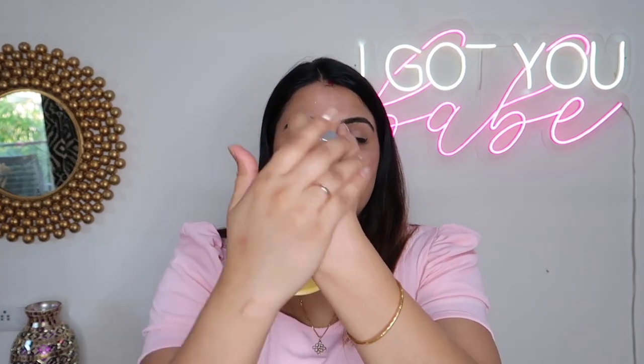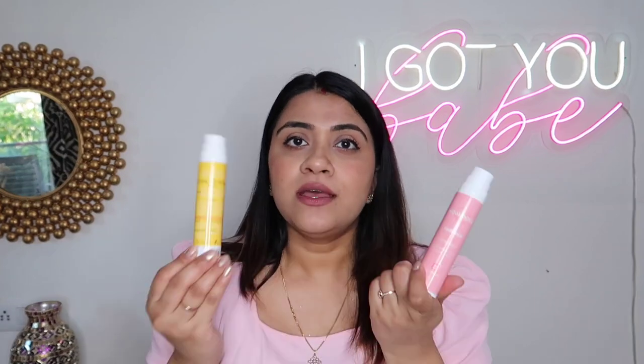A tinted sunscreen blends with your skin color to give a slight tint and an even tone. This one sets to a matte finish and is one of my favorites. Whether you want a glowy look or a matte look, there are options here for everyone.